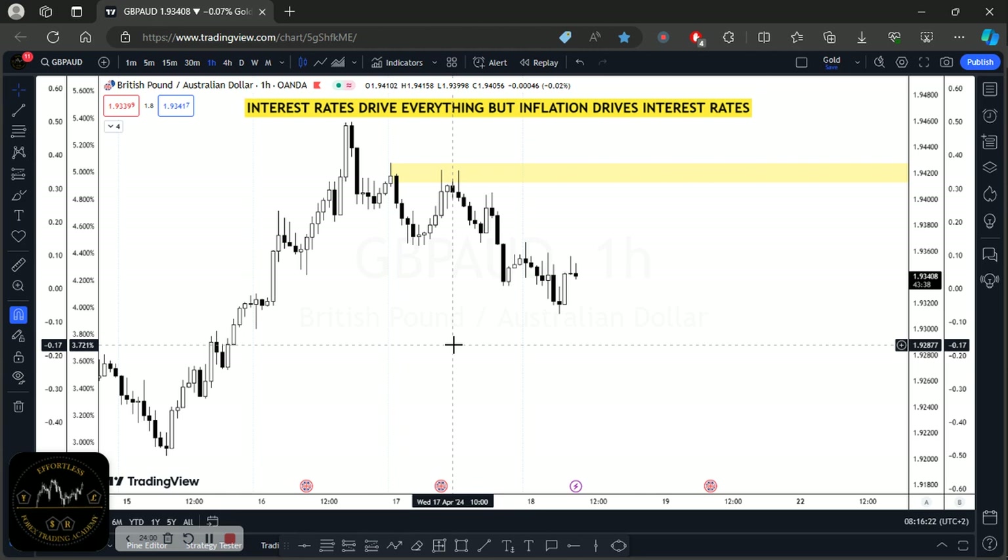Don't box yourself and say you are only a day trader. Trade the setup the market gives you. If you understand fundamentals, you can trade long term or short term depending on the setup the market is actually giving you. I posted screenshots of the pre-trade conversation and the actual trade on my socials, so you can find the details there.